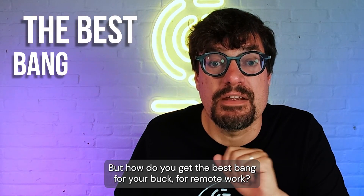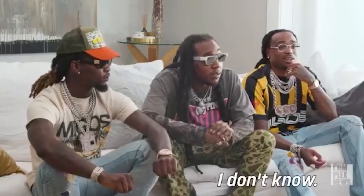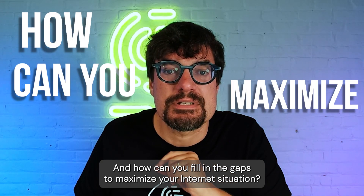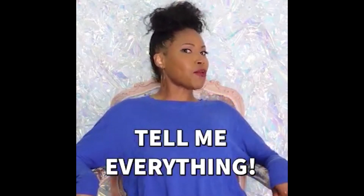But how do you get the best bang for your buck for remote work? Or for live streaming videos? And how can you fill in the gaps to maximize your internet situation? Tell me everything!